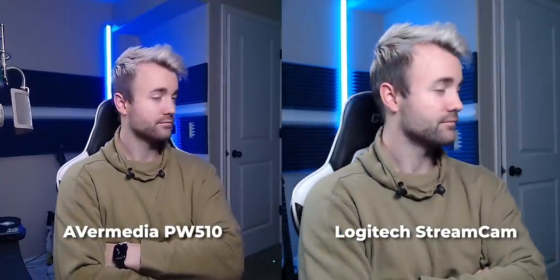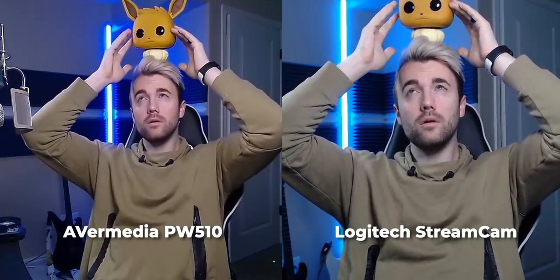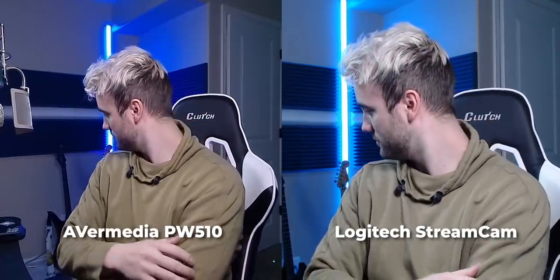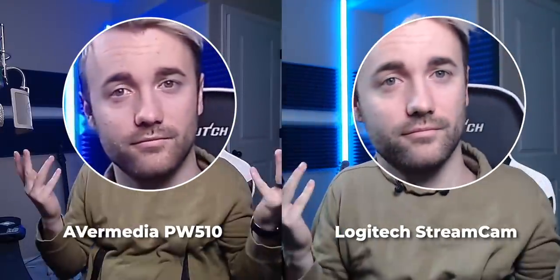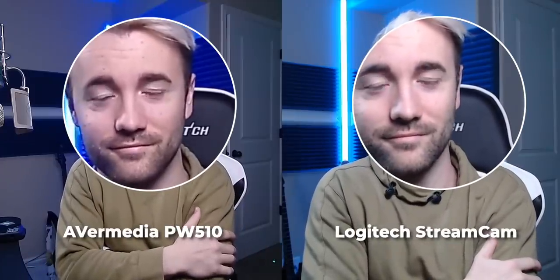Looking at these two cameras side by side — AverMedia on the left, Stream Cam on the right — there are probably two things you'll notice. First is the coloring. Both cameras do a really good job for webcams: they pick up colors well, proper brightness, good dynamic range, fairly clear. However, the Logitech Stream Cam still wins out in color clarity and image quality. My skin tones look a lot more natural on the right side; on the left there's a slight magenta tint to my face. The raw image quality of the Stream Cam is what I praised in my previous video.